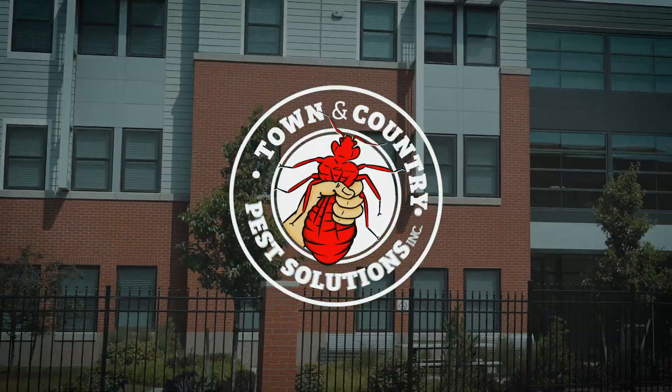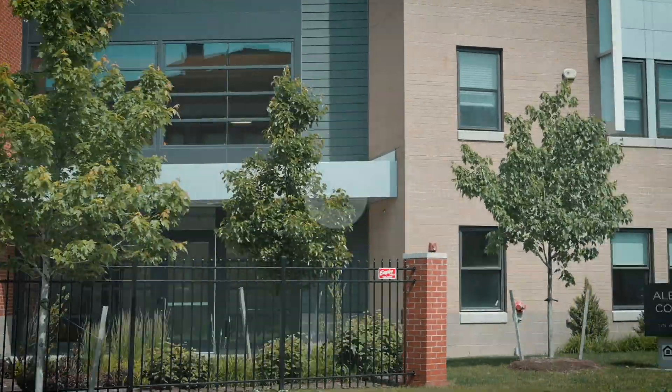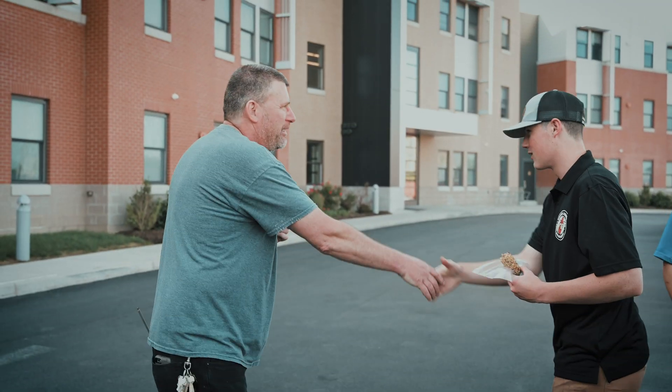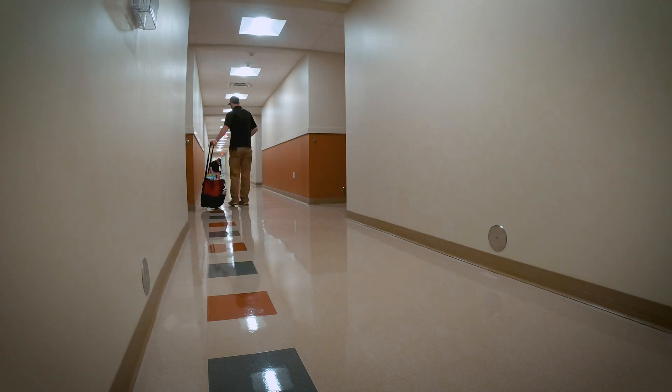At Town & Country Pest Solutions, we offer a full building IPM run-through service. In less than one day, we're able to give property managers a snapshot view of all pest activity in an apartment building or complex.